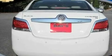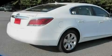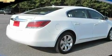Its top features include a sunroof, heated seats, Bluetooth cell phone integration, XM satellite radio, a leather interior, and performance tires.